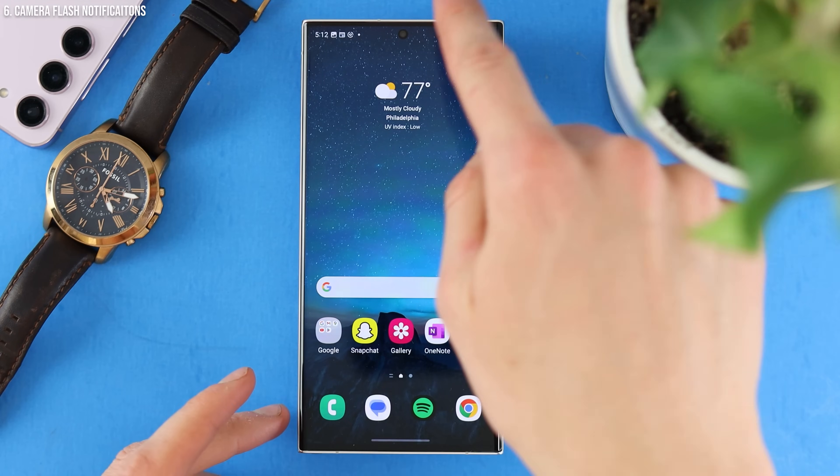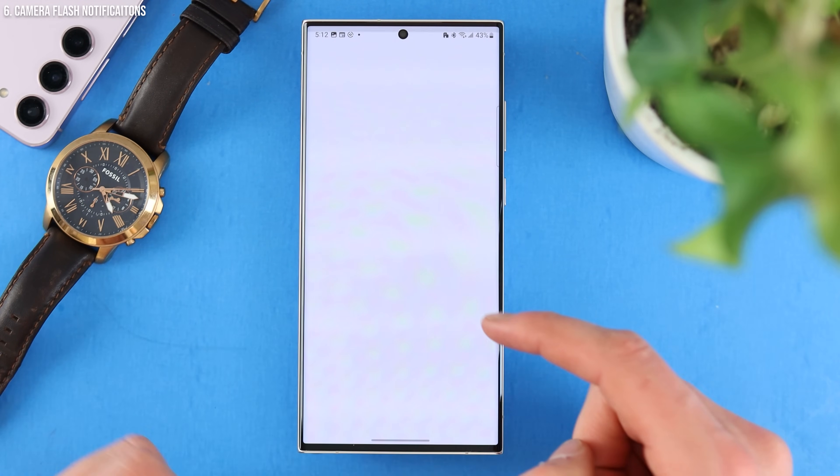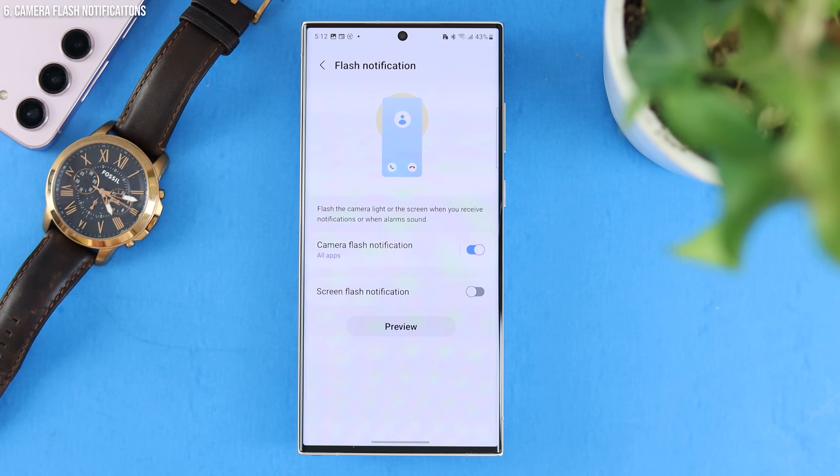That's why I recommend getting that app — there's honestly another dozen things I could add from it. Next up, we have camera flash notifications. If you miss texts and calls all the time because you're in an environment where you need your phone silenced, flash notifications might be right for you. Go into your Samsung settings, down to Accessibility, then Advanced, and you can enable camera flash notifications. That way, whenever you get a text or a call, it'll flash on the back so you can see it without distracting anybody else with loud noise.